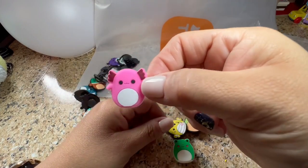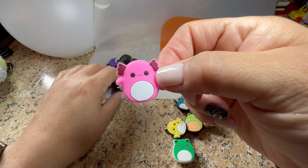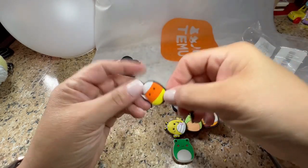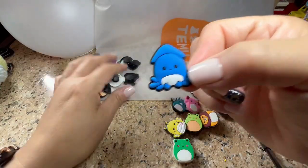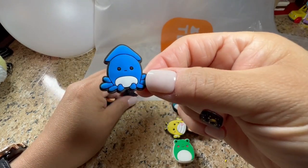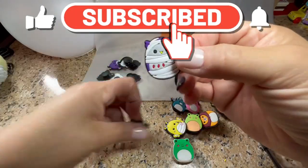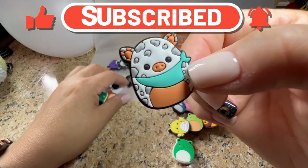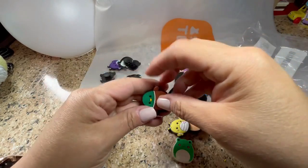Oh, I forgot what these are called — axolotl, I forgot what they're called but I can't think right now. Oh, that's cute. I like that one. It's a little — is this a little squid? Yes — a mummy! Another cow. Another cow. This is all full of cows.